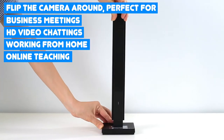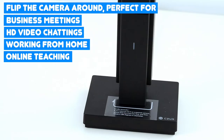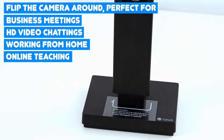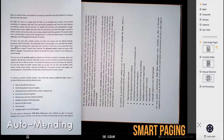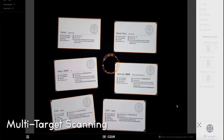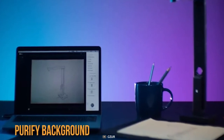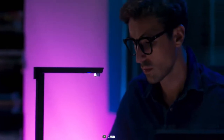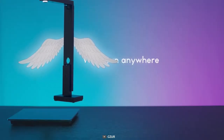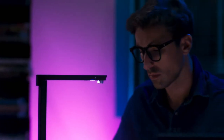You can even flip the camera and use it for 1080p high-res video calls, business meetings, and working from home. Other cool features include smart paging, auto-alignment, correct position, multi-target scanning, and purify background. In summary, if you need to scan tons of pages, files, and official documents in seconds, go for the C-SAR Lens Pro.